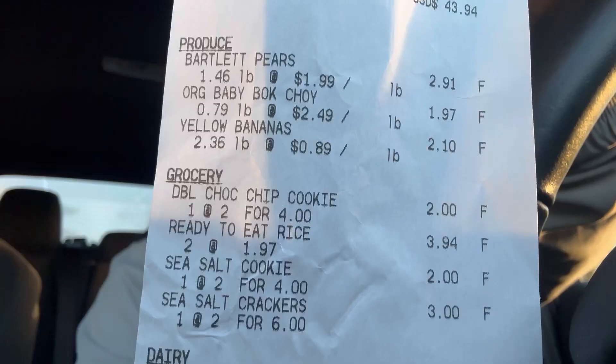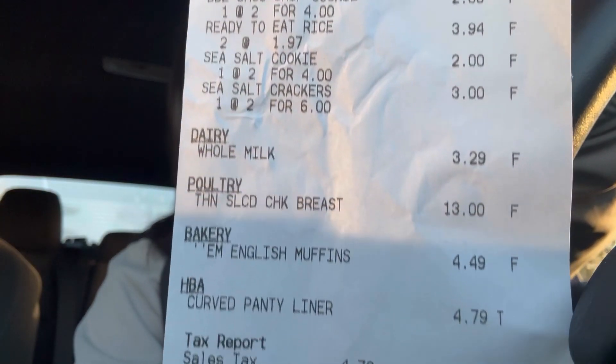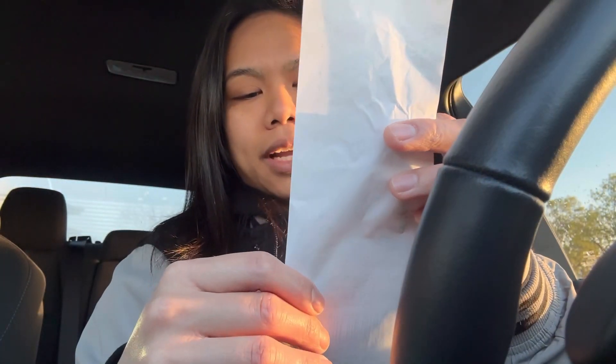The Sprouts run is done — here is the receipt. And there's the total: $43.94.